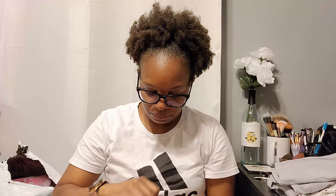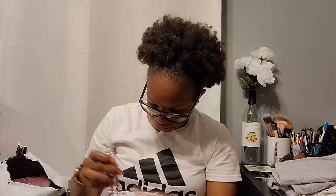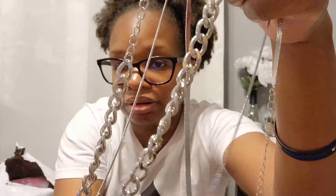Then I have the exact same necklace set in silver. Again, the picture sold me because they had all three necklaces worn stacked together, but they can also be worn as separates. So technically I now have six new necklaces. Let's go ahead and see what that looks like since we're here.